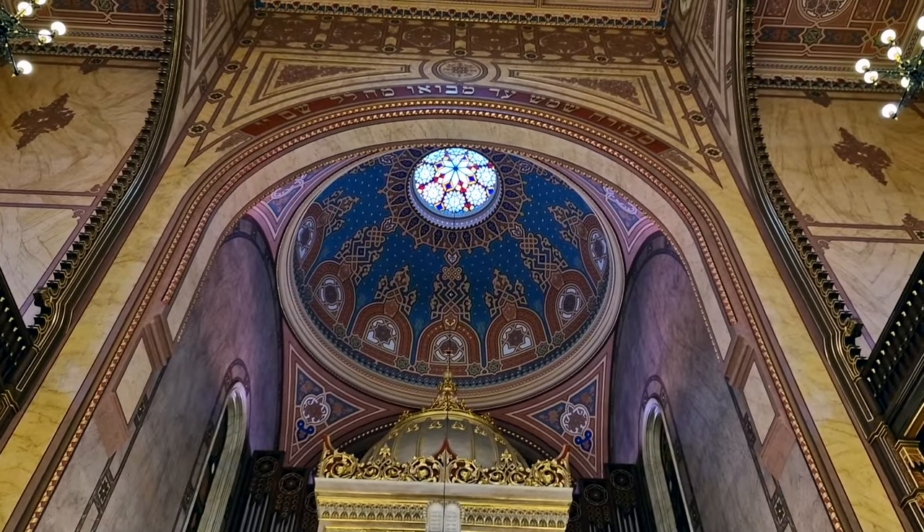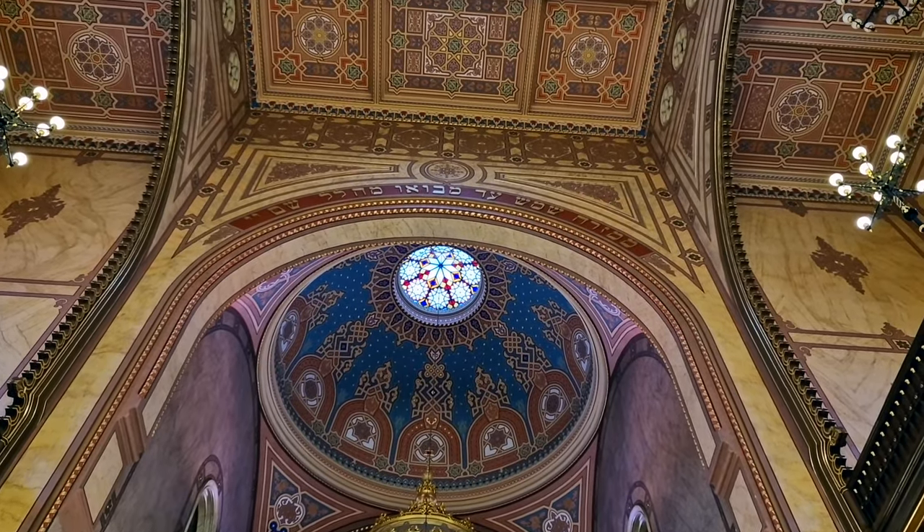One thing you'll notice about the synagogue is the architecture. Anyone who has a glimpse of Islamic architecture will look at it and think — wait, was that a mosque? Well, you wouldn't be mistaken. It turns out that the inspiration comes from the Moors, who of course were based in Northern Africa. When you see the brickwork, the stripes, the arches, and the domes, you can see Islamic influences.